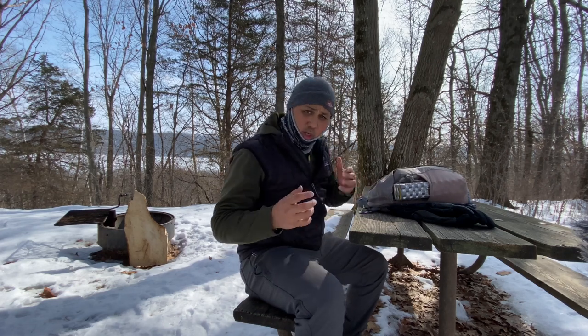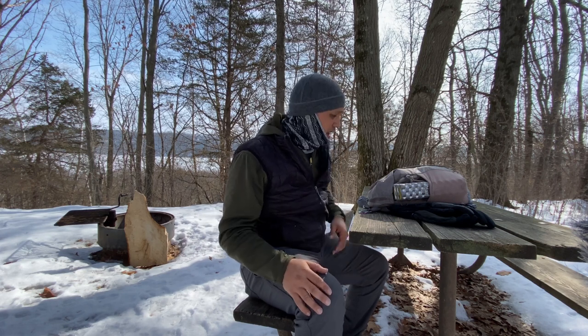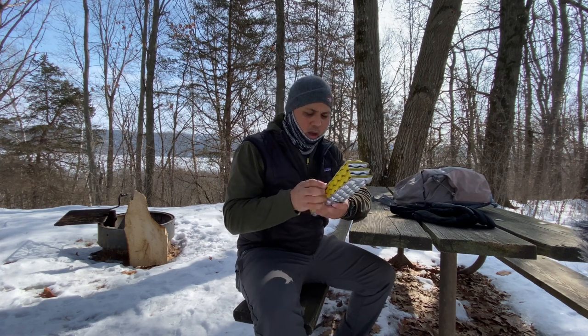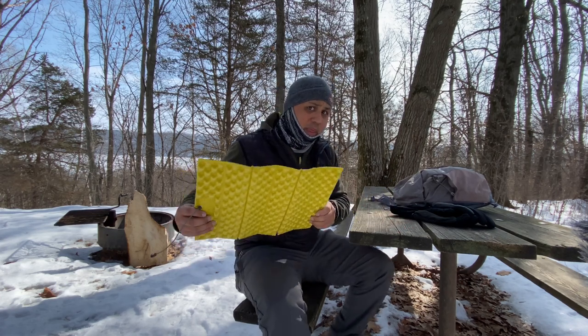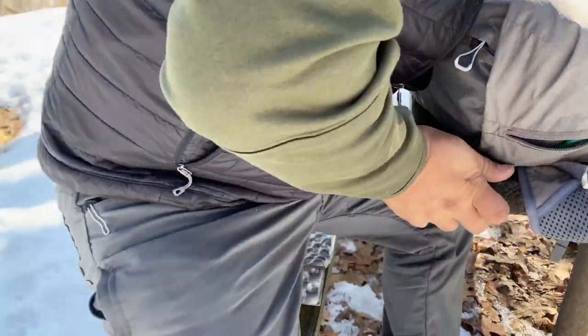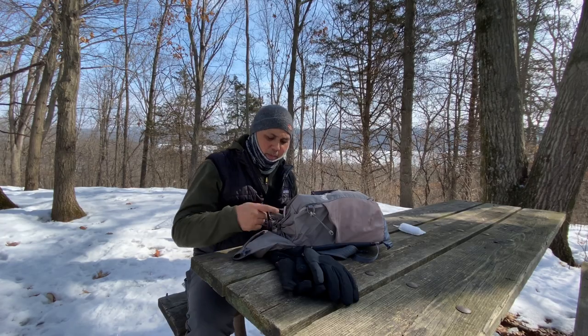I was going to hike to one of my favorite shelters here and cook a little lunch and make a hot beverage, but I forgot water. There's a well up top but I'm not even sure if it's turned on this time of year. So this is going to be the spot. In winter I always bring a sit pad — this is just the Therm-a-Rest Z Seat. Whatever surface you're sitting on is going to be cold, and this helps insulate your butt from the cold. Any kind of closed-cell foam pad will work; I like this one because it's compact and has a reflective side.